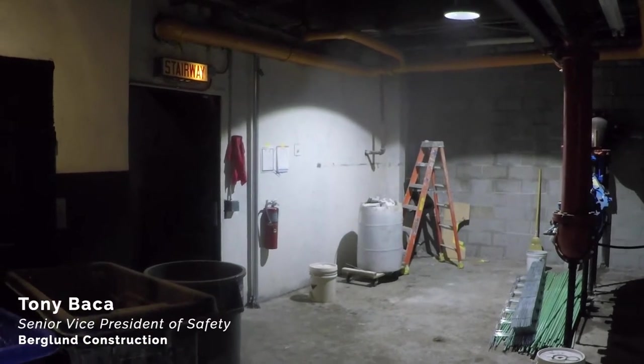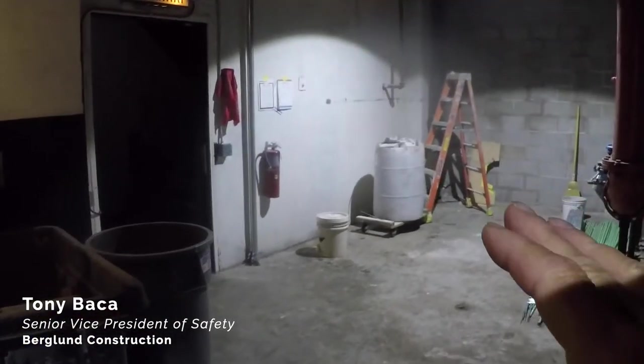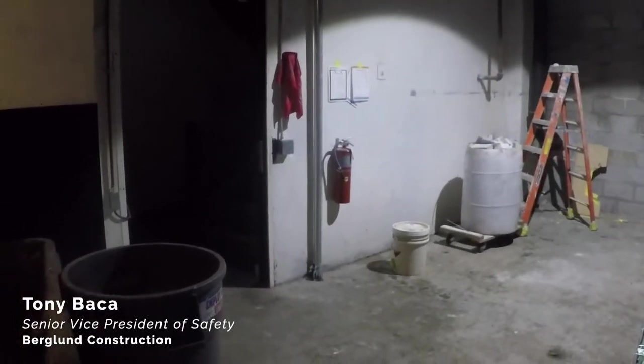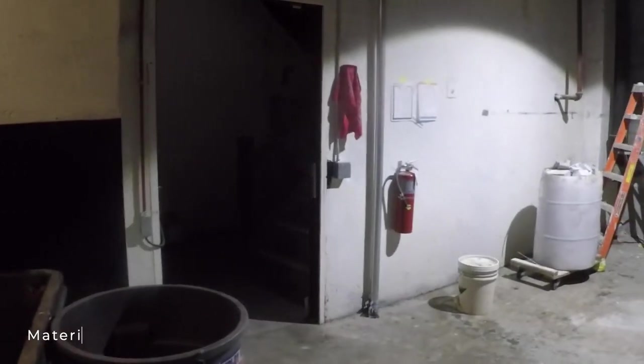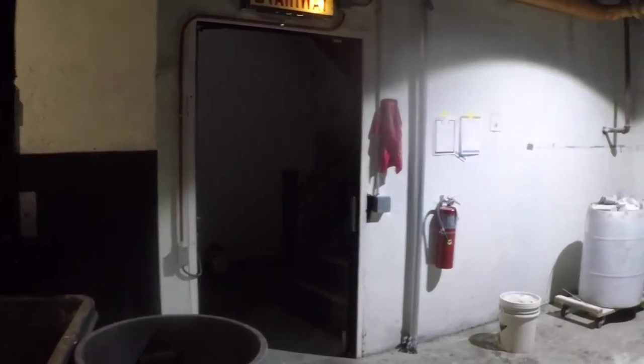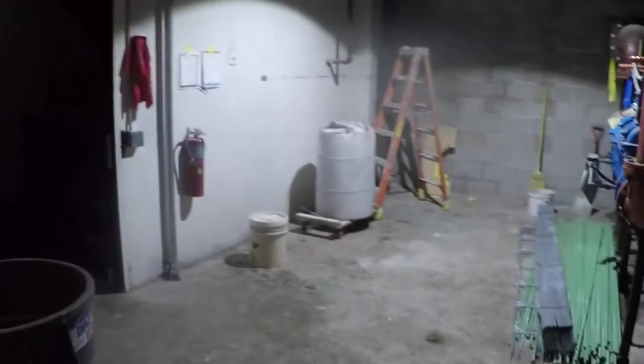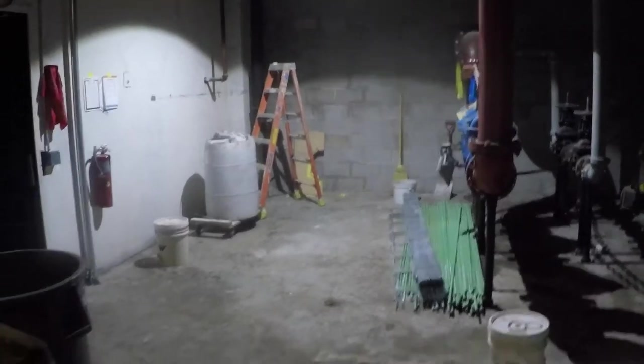This is Tony Baca, Senior Vice President of Safety at Berglund Construction Company. This week's Safety Toolbox Talk is on material handling. I've got a staircase here in the basement of a skyscraper in Chicago, where my tradesmen egress down through here and move a lot of material through here, including via a freight elevator.